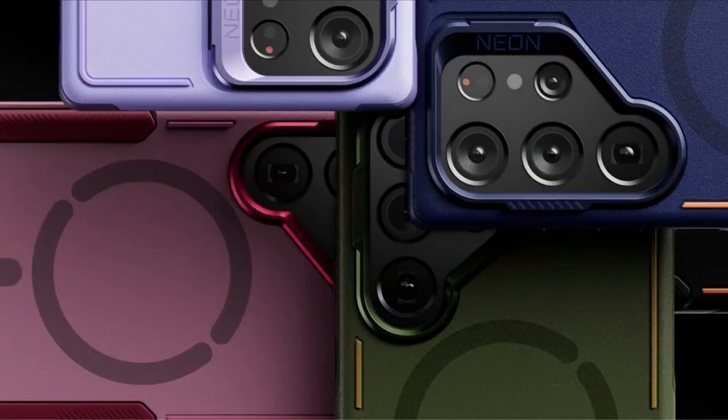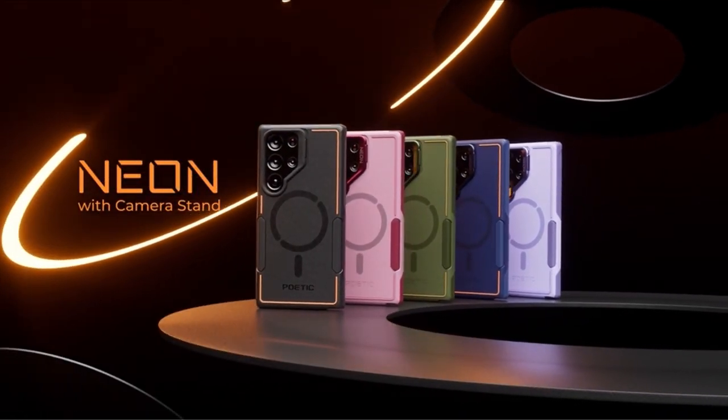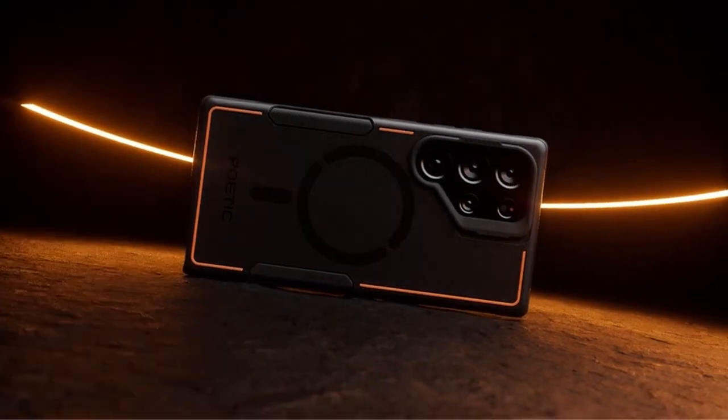With its shock-proof, drop-proof, impact-resistant, and scratch-proof design, this case is a reliable choice for keeping your Galaxy S24 safe in any situation.